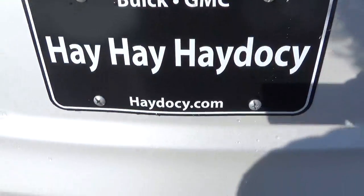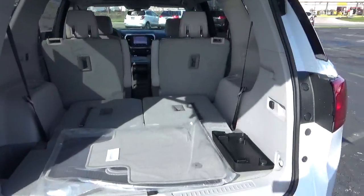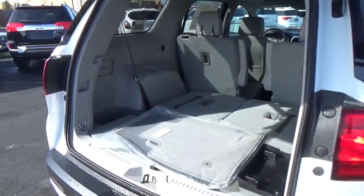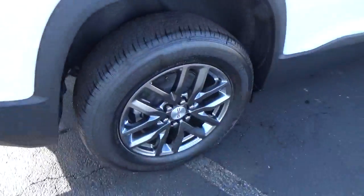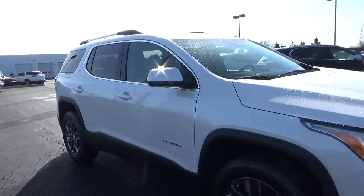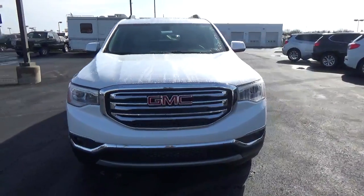Rear parking sensors. Power liftgate. Cargo space, holding third row. Alloy wheels with four-wheel disc brakes. Fog lights.